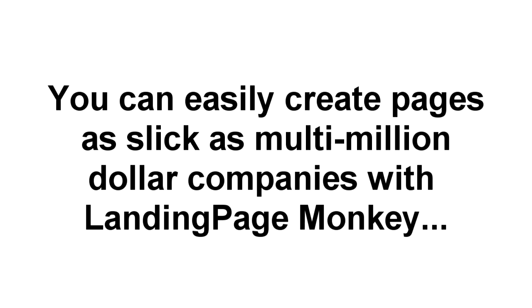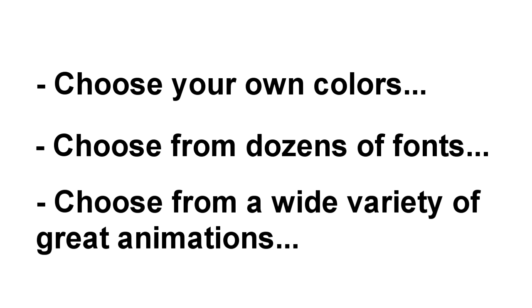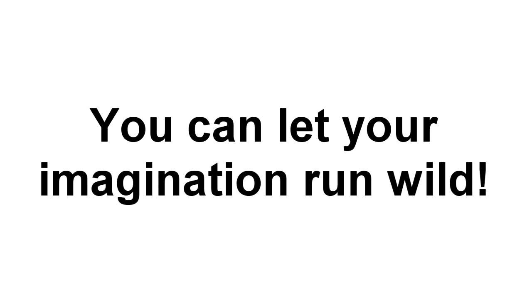And they do it because it looks great, it demands attention, and of course, it gets clicks. Landing Page Monkey makes it easy for you to create pages as slick as those used by the multi-million dollar companies. You can change colors on your page or pick from dozens of different font styles and layouts. And we've got dozens of different types of attention-getting animations for your opt-in boxes. You're only limited by your imagination.